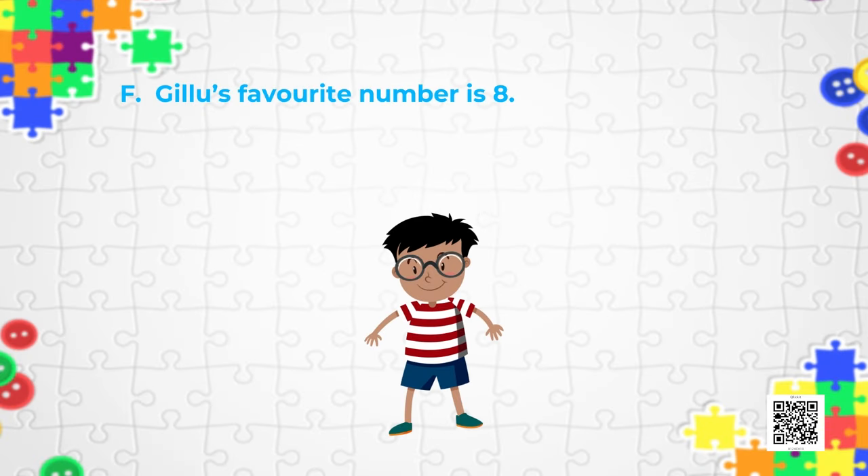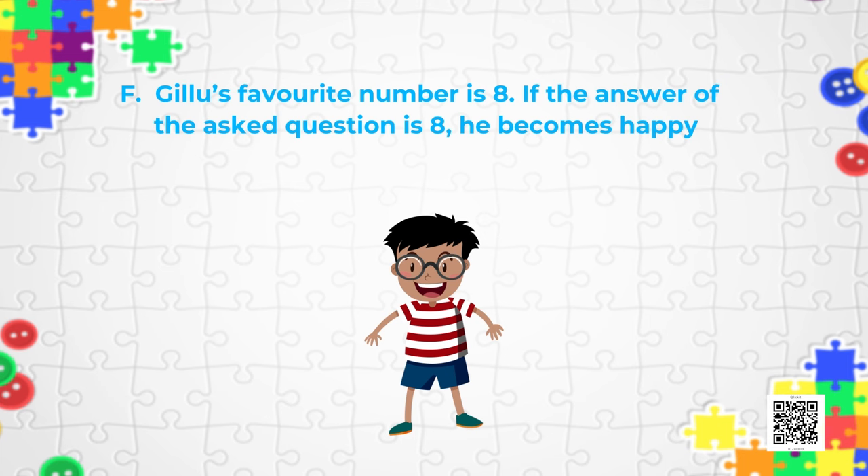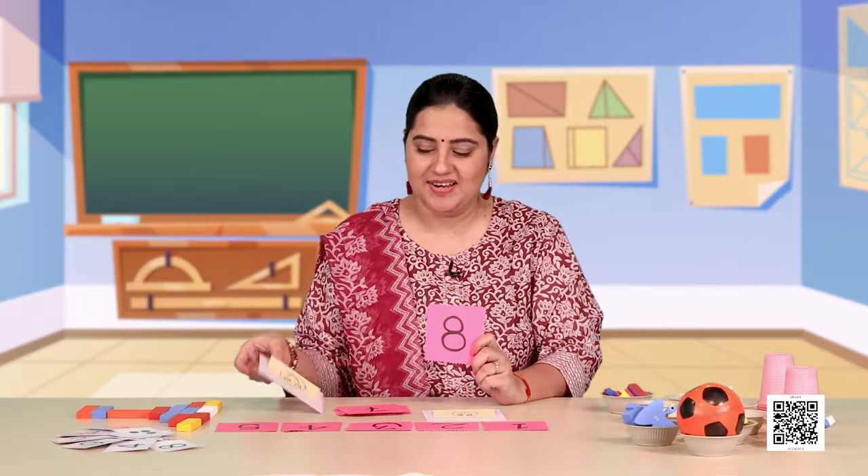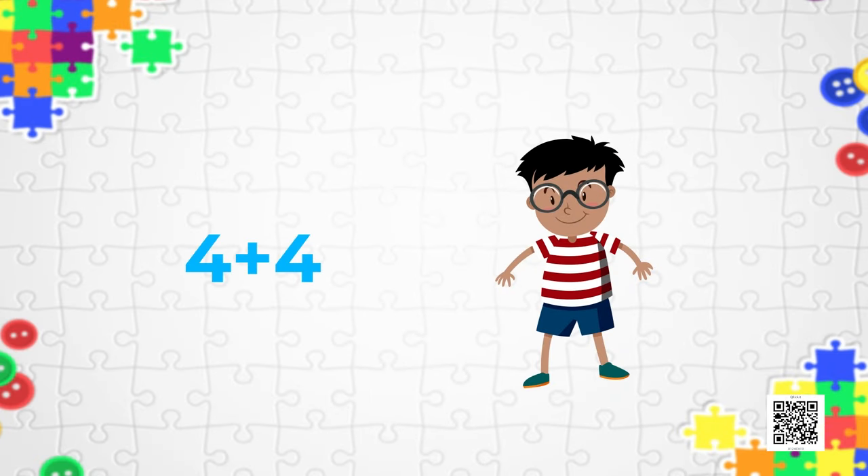Now it's time for another interesting puzzle — Puzzle F. This puzzle is related to my friend Gilloo. Gilloo's favorite number is 8. If the answer to a question is 8, he becomes happy; if the answer is something else, he becomes sad. It's your turn to ask Gilloo some questions and make sure the answer is 8. For example, 4 plus 4 is 8 — so Gilloo is happy! Try making your own questions and make sure Gilloo is happy.